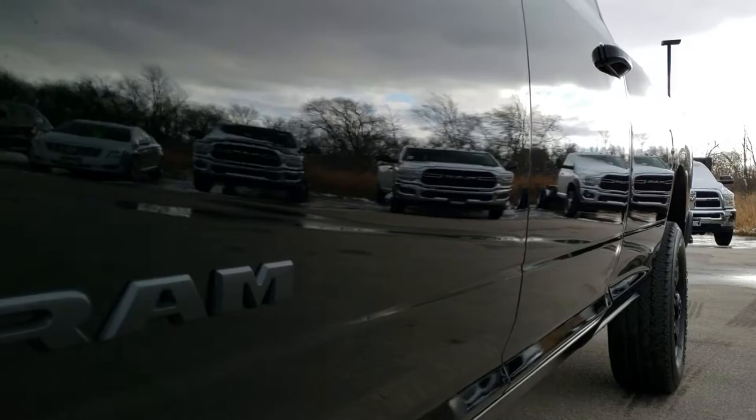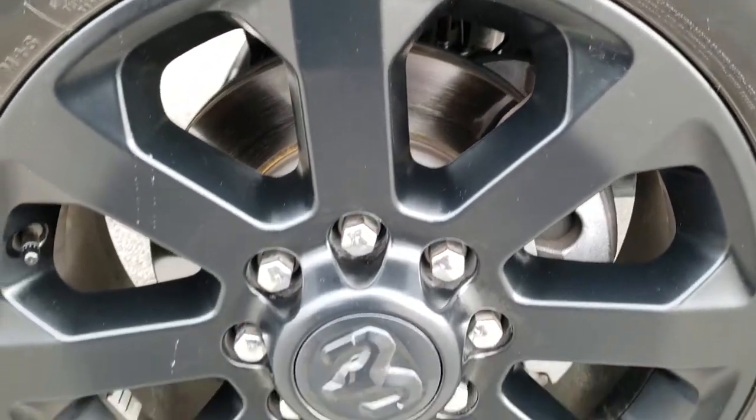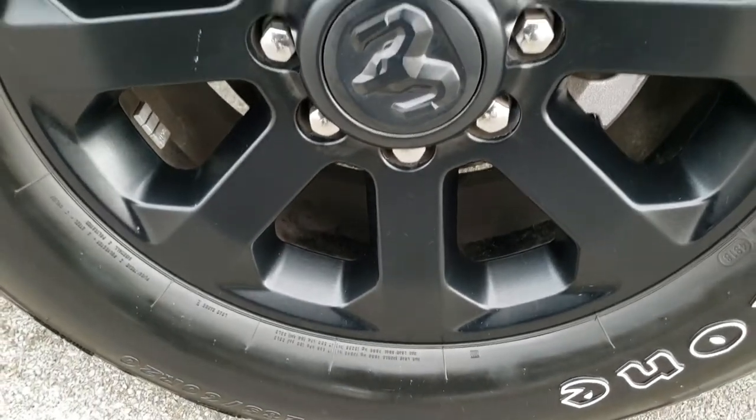Quality and condition wise, if you want to check out more pictures of this truck, in the upper right hand part of your screen there is a link right to our website. Click that and check us out there.